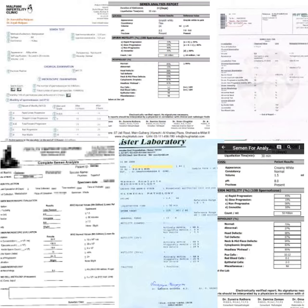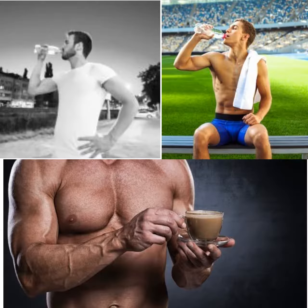This root increases sexual libido in men and increases sexual progress, thereby curing premature ejaculation.